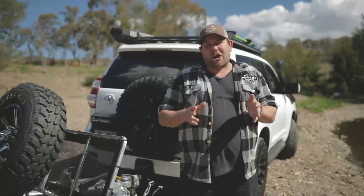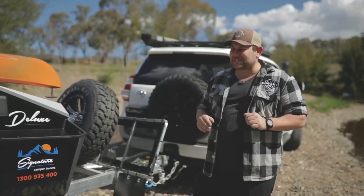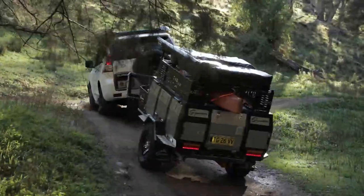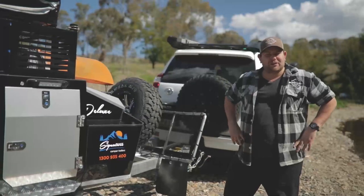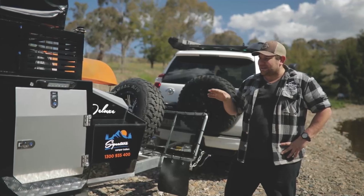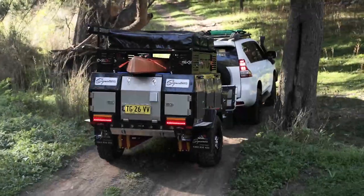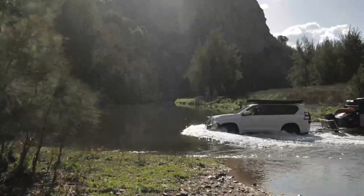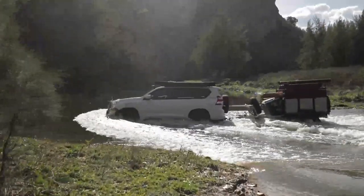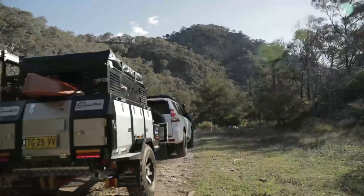This camper trailer only weighs in at about 1,040 kilos. It's got 100 kilos ball weight, so it's nice and well-balanced. Plus, you've got heaps of ground clearance and it's only about four meters long. What does all that mean? Well, if you like to get off the beaten track, this is going to be a nimble and really capable bit of gear. I was actually quite impressed with how the suspension really soaked up all the bumps for such a compact camper trailer. The smaller footprint would also make it one of the easier camper trailers to store if you've only got a small space.